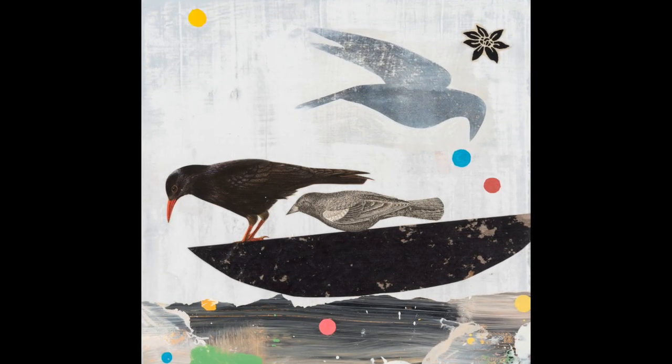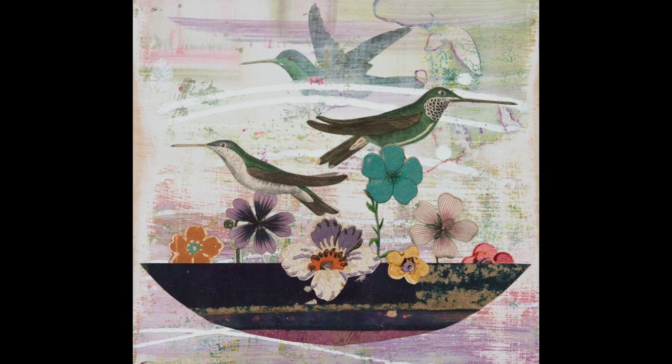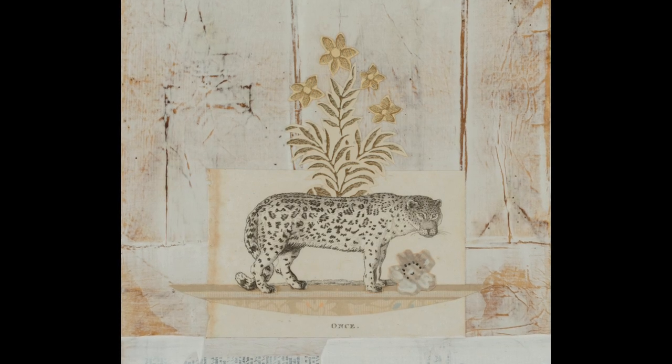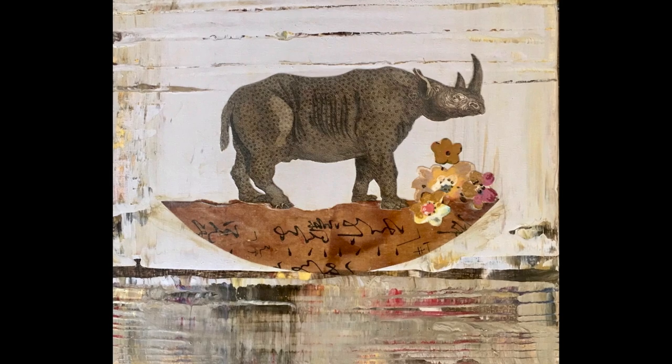In 2016, I ran across this definition of ark: a vessel or sanctuary that serves as protection from extinction. My immediate thought was to make arks for every living thing. I have made a good number of them since then and plan on continuing indefinitely.